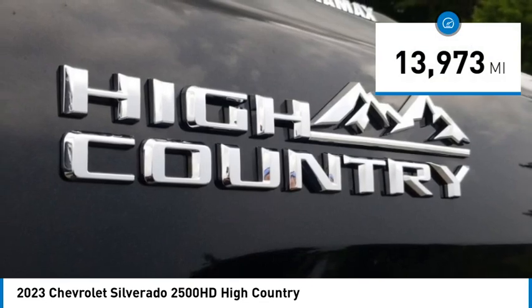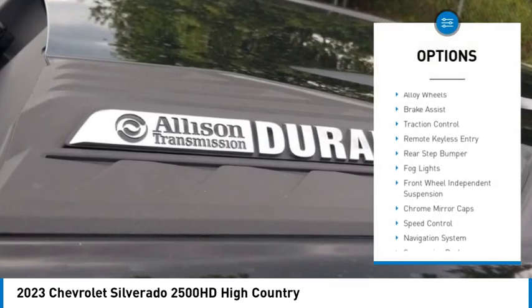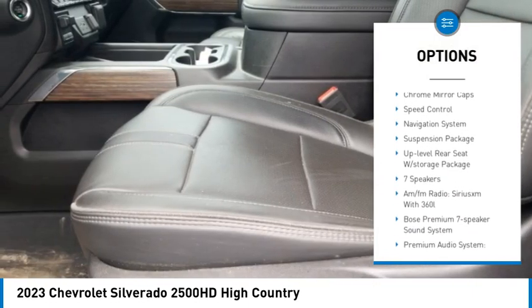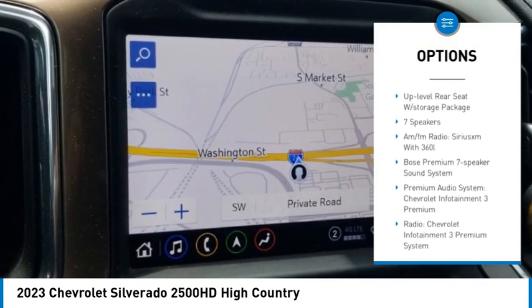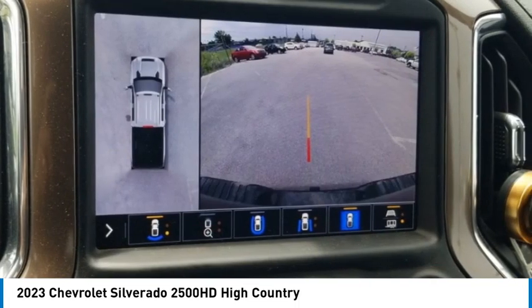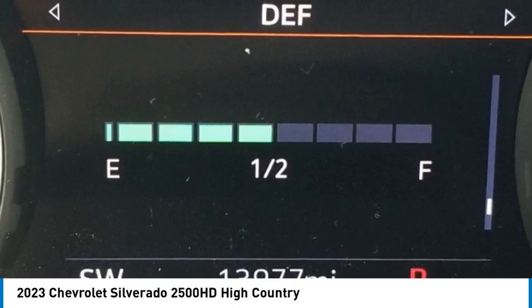Here are some of this vehicle's great options: electronic stability control, alloy wheels, brake assist, traction control, remote keyless entry, rear step bumper, fog lights, front wheel independent suspension, chrome mirror caps, and speed control.